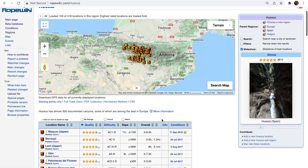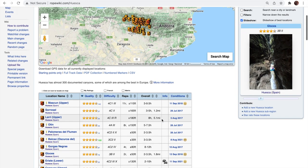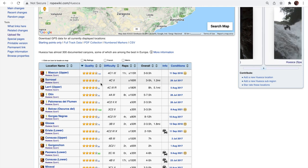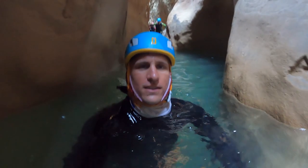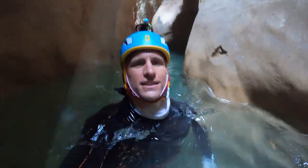We use the website Rope Wiki to decide where the canyons are, what canyons we want to do, and get all the beta we need. So let's pick a canyon — let's do Oscuros del Balsas. This canyon is called Oscuros del Balsas.